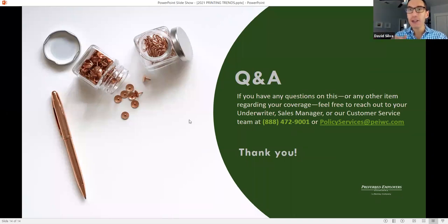Also, if you don't feel comfortable asking a question live, or if you think of it later in the day, feel free to reach out to us whenever you think of something — we're happy to help you. The number for our customer service team is on the screen. You can email us at the policy services email address on the screen as well. Or if you want to reach out to your underwriter or sales manager, you can do that too. So without further ado, let's see who has a question.